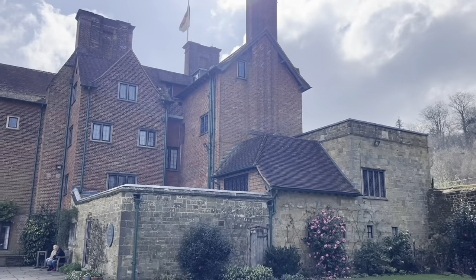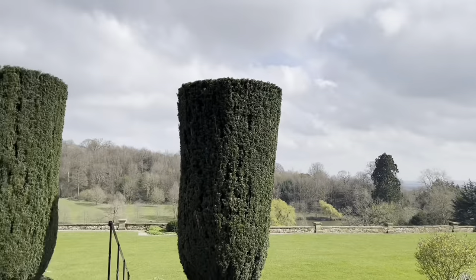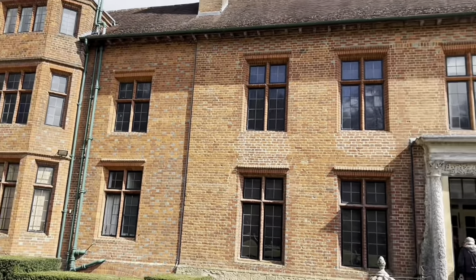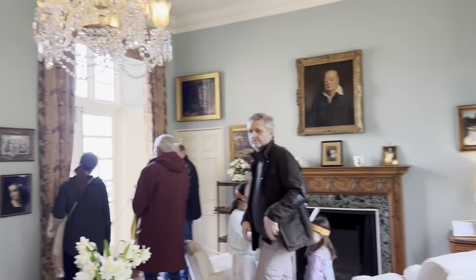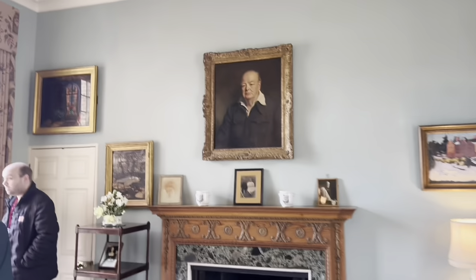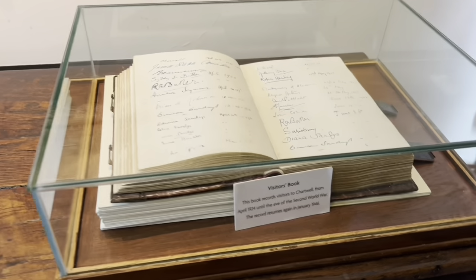Hello everyone, today we're going to visit a very beautiful house called Chartwell. It is Sir Winston Churchill's old house — very beautiful, it's in Kent. He spent 42 years in this house with his family. They first visited this beautiful house in 1921, but they actually couldn't afford it.